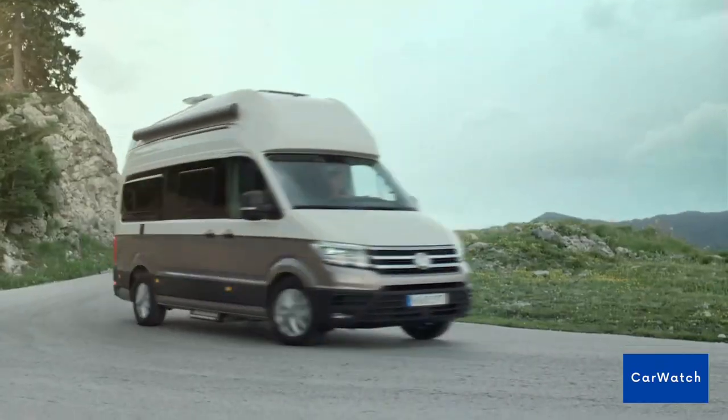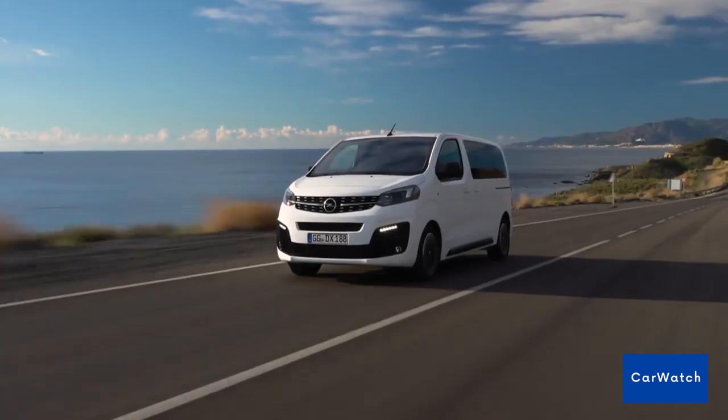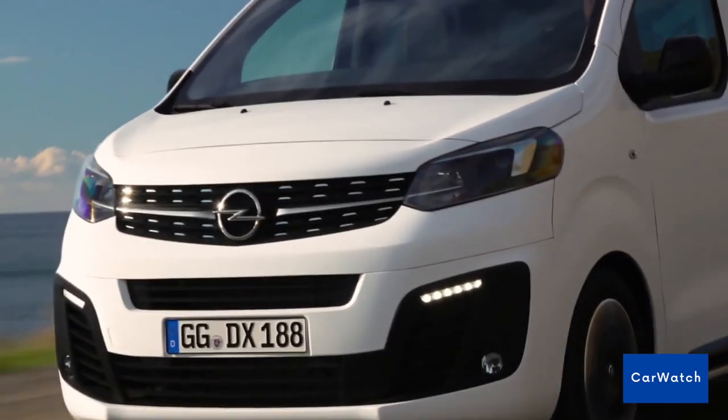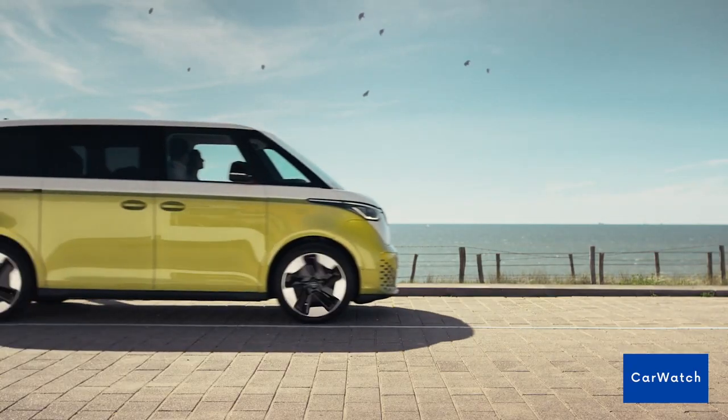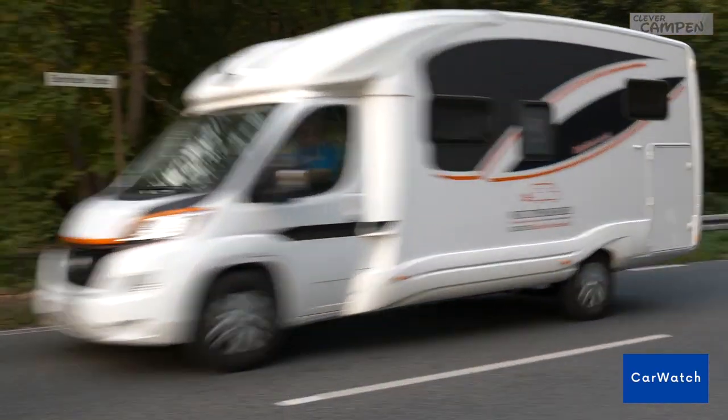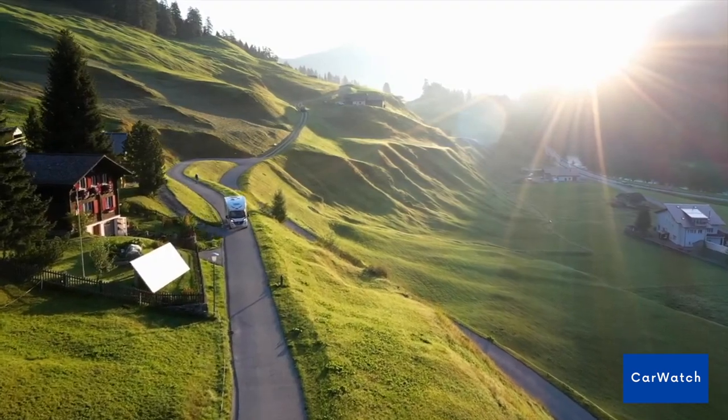Electric camper vans are emerging rapidly because most campers today want to explore the world with an eco-friendly alternative. So ready to start your 21st century van dweller life? In this video, we take a look at the best electric van conversions on the market. Enjoy!